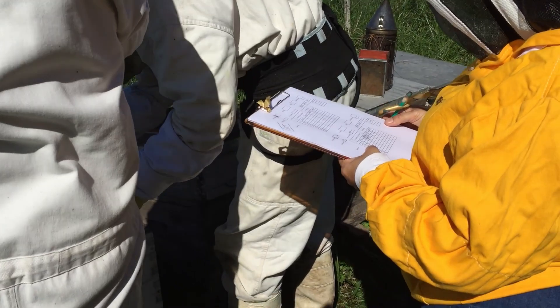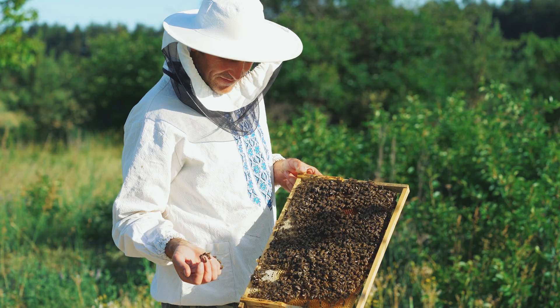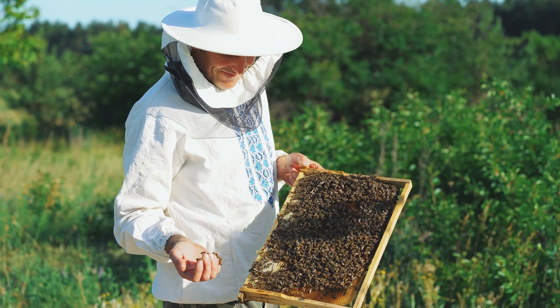These parasites weaken bees, spread deadly viruses, and have been at the heart of colony collapses worldwide. Scientists have long sought to understand the Varroa mite's biology — to find its weaknesses and help beekeepers protect their hives. And that search begins under the microscope.